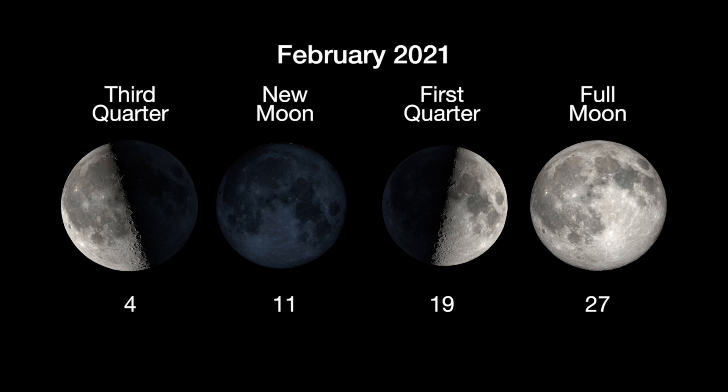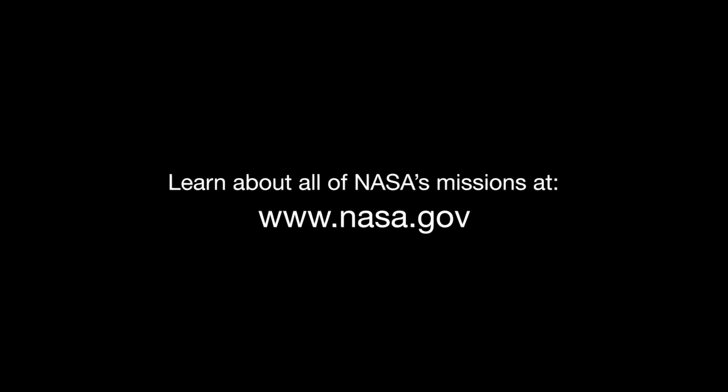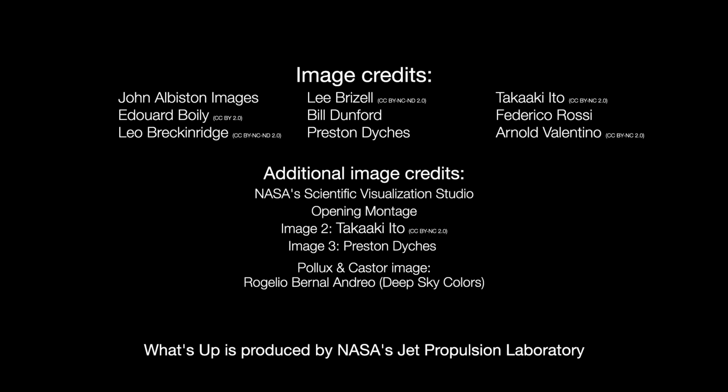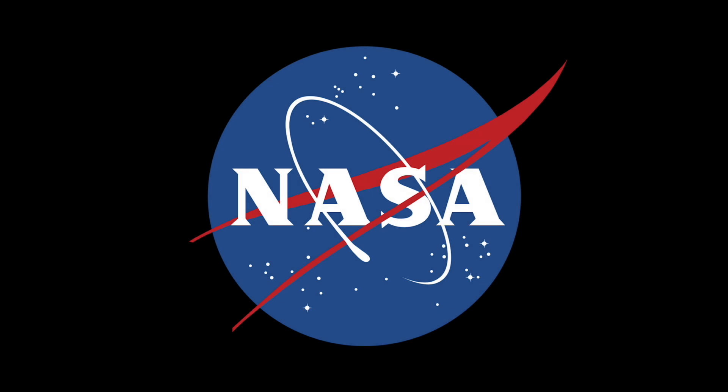Here are the phases of the Moon for February. You can catch up on all of NASA's missions to explore the solar system and beyond at nasa.gov. I'm Preston Dykes from NASA's Jet Propulsion Laboratory, and that's what's up for this month. Please come join us here.